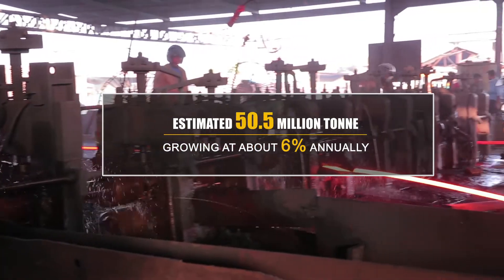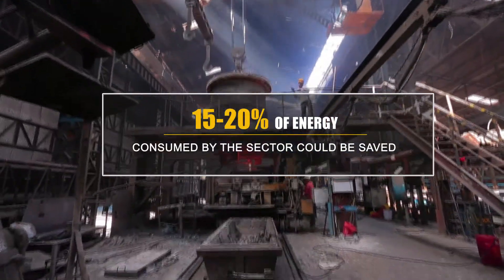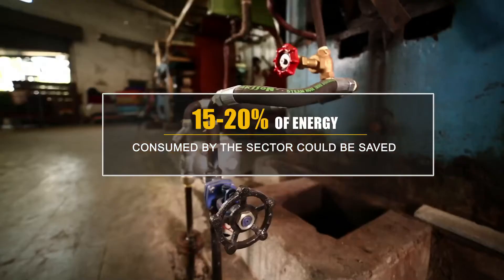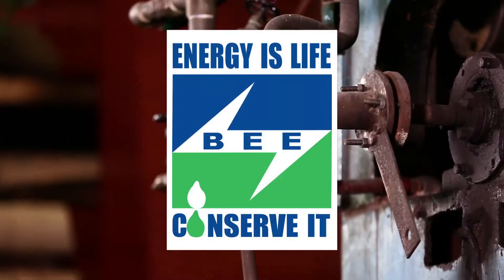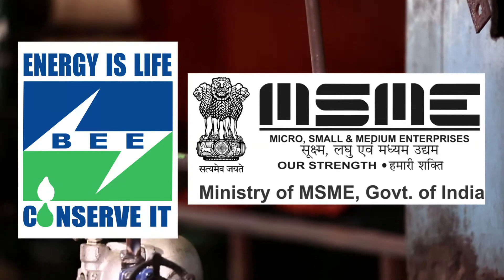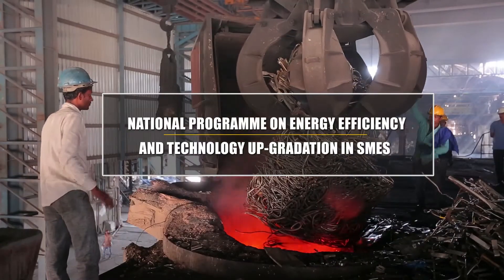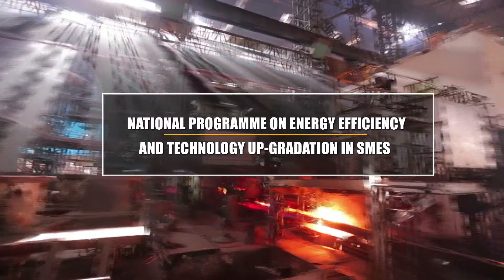It is estimated that 15-20% of energy consumed by the sector could be saved with proper planning. To help MSMEs achieve this goal, the Bureau of Energy Efficiency, along with Ministry of MSME and Cluster Level Associations, initiated a project titled National Programme on Energy Efficiency and Technology Upgradation in SMEs.